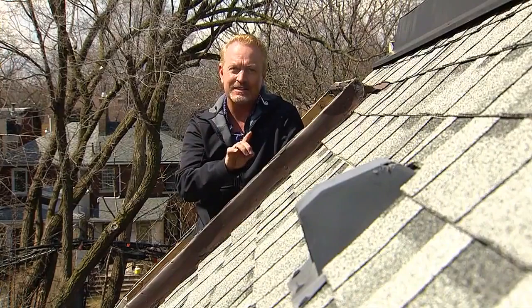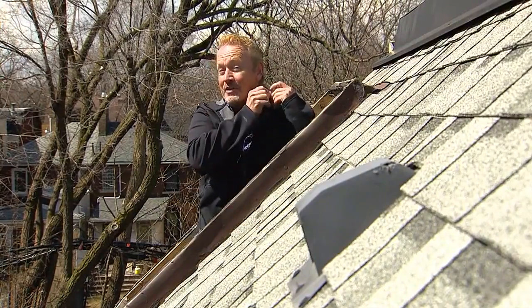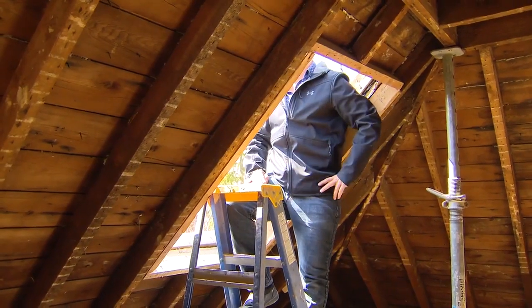Going back to maintenance, you have to make sure you do it when the weather cooperates. Mike, thank you so much. Please be safe getting down from there — really great information.